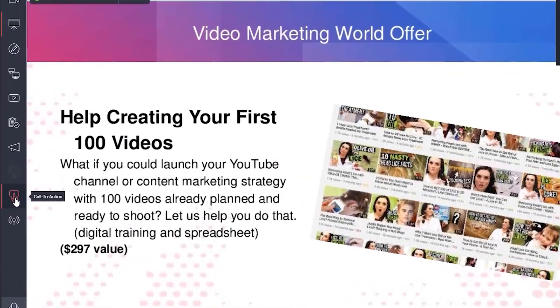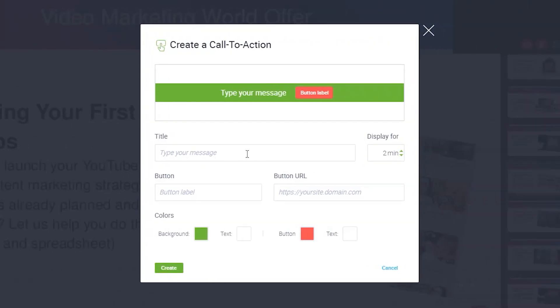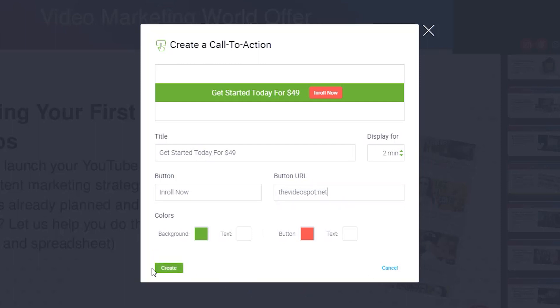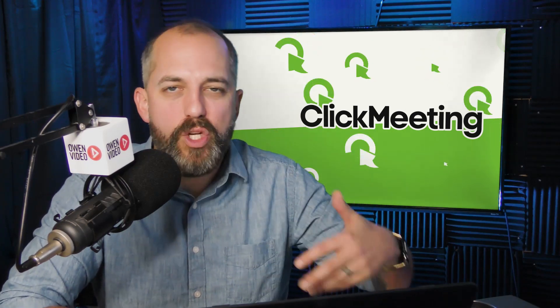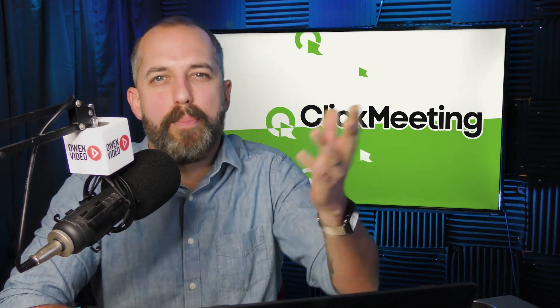The third reason ClickMeeting is the best webinar software for small business owners is the call-to-action overlay. From inside ClickMeeting, you can set up an interactive call-to-action button that viewers can click while watching the webinar — whether on desktop or mobile. When programmed to appear, the viewer clicks it, goes to your landing page, and can purchase your product while your webinar is still open in a separate tab.